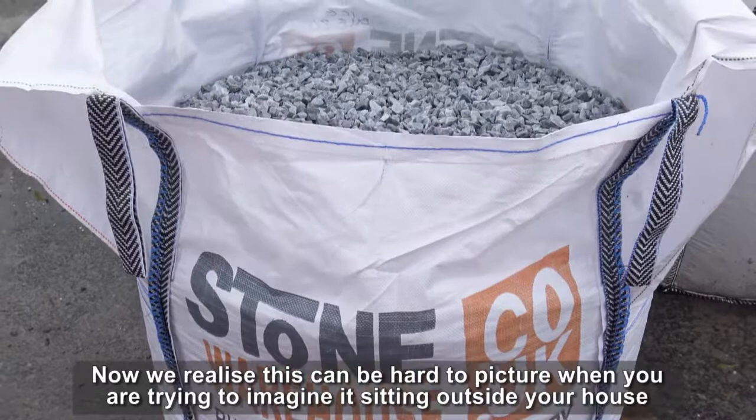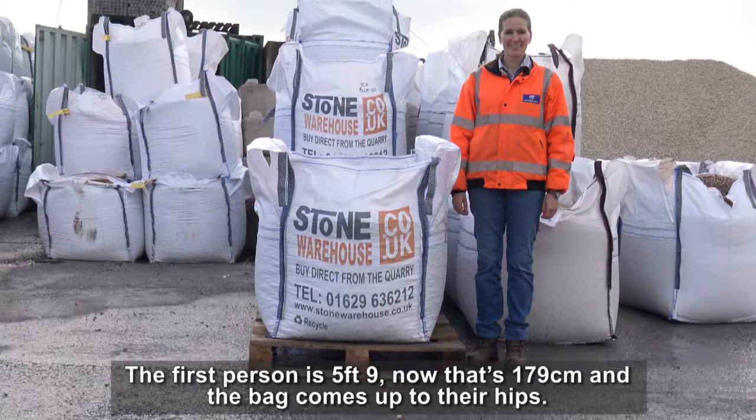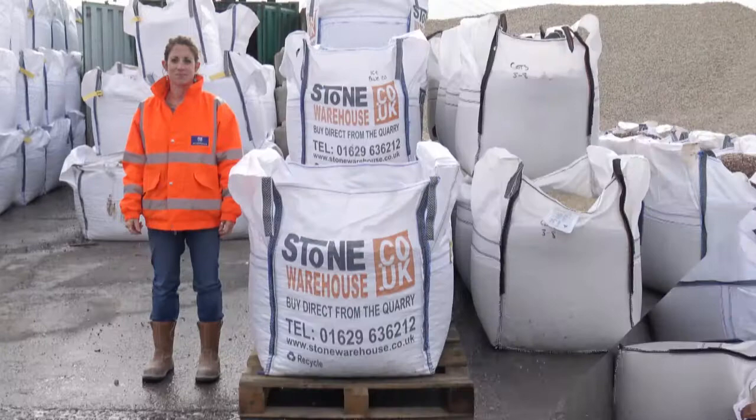Now we realise this can be hard to picture when you are trying to imagine it sitting outside your house. So we have filmed a couple of people standing next to bolt bags, to give you a clearer idea. The first person is 5'9", now that's 179cm, and the bag comes up to their hips.